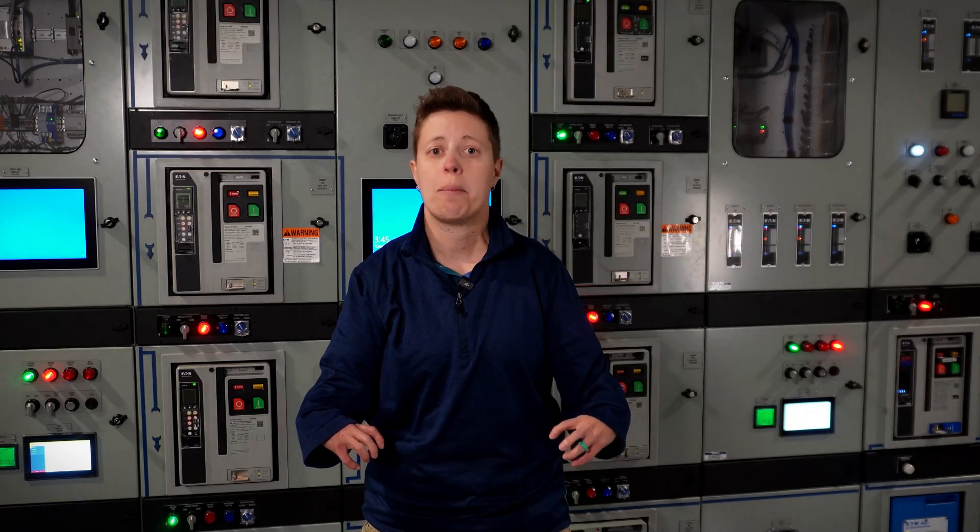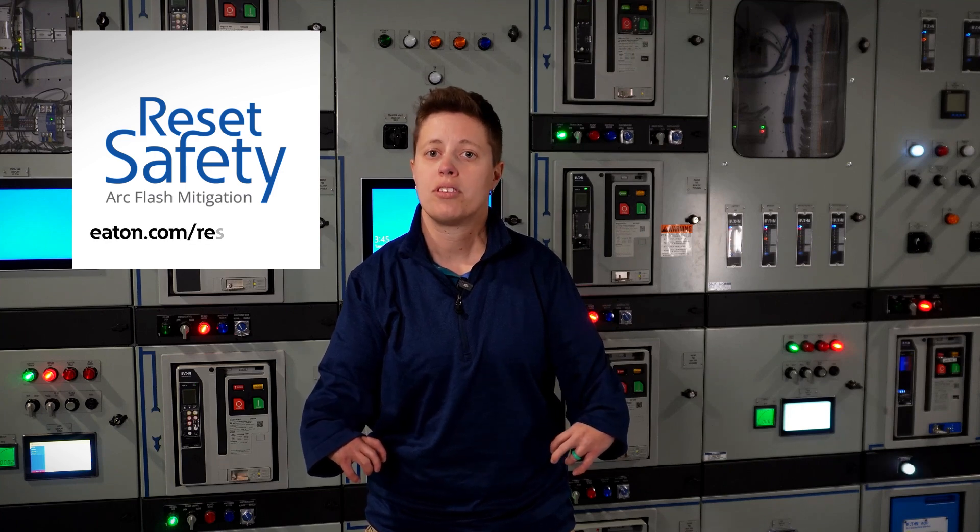To learn more about Arc Flash Safety, visit Eaton.com/ResetSafety.